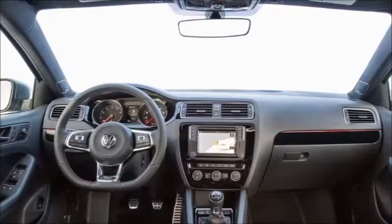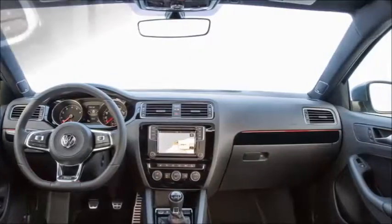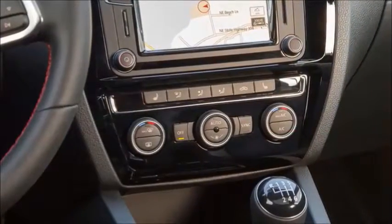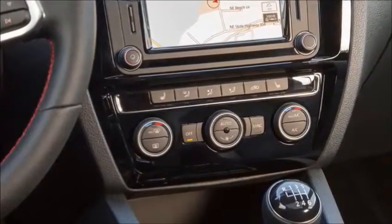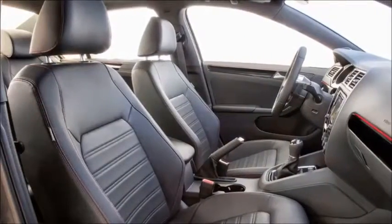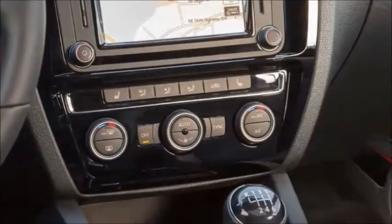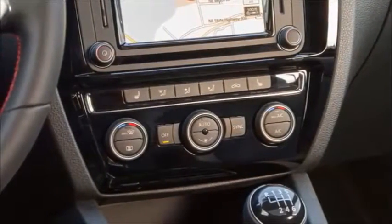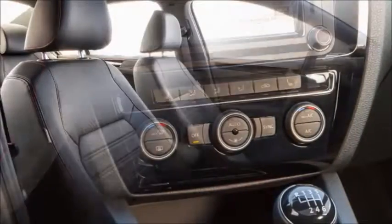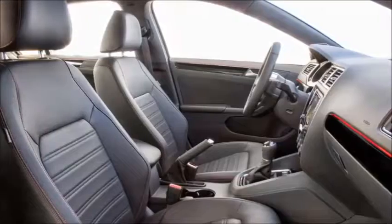Worth pointing out is that its unique North America architecture is one of the oldest in the VW showroom now, not having yet moved to the new Golf 7 or MQB platform the rest of the lineup has been moving to. This means it still has some older bones and mechanicals compared to the latest Golf GTI, but still has some worthy skills.